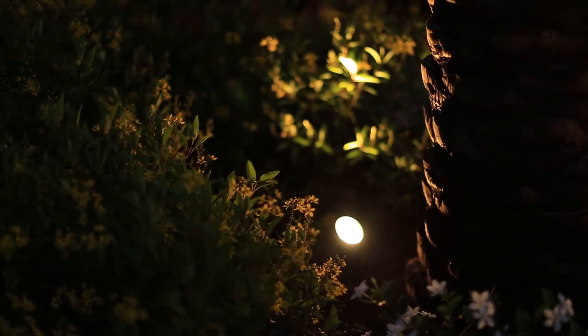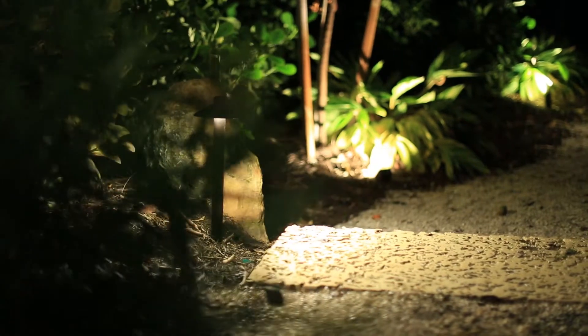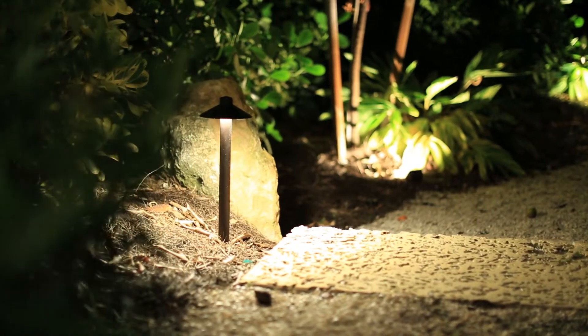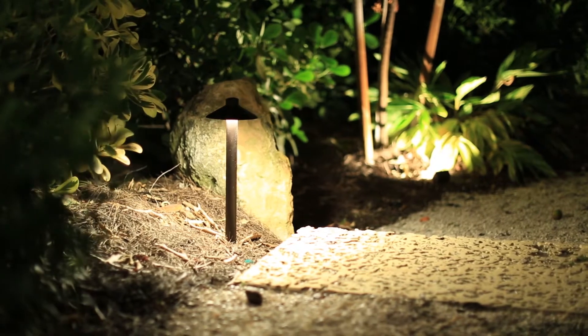Hooking them up, you can get quite a few on a run. So if you're going to be doing long runs, the wattages — you can sometimes get 15 lights on a 10 gauge wire at 15 volts.